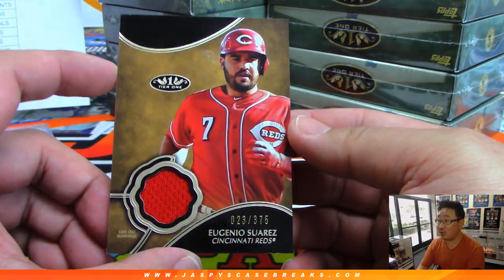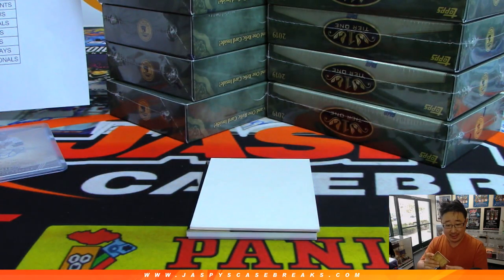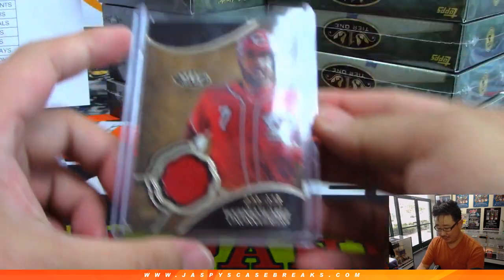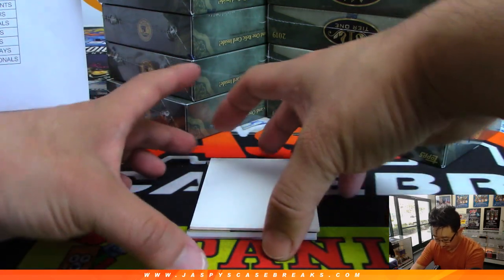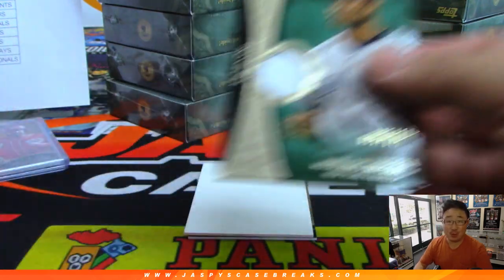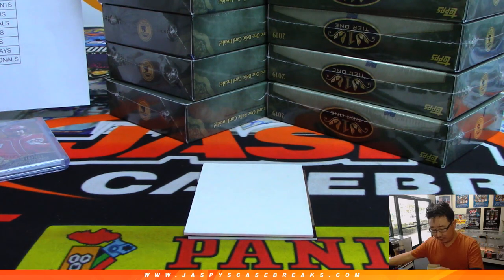On the other side is Eugenio Suarez, 23 out of 375 — relic for the Redlegs. Michael Necht with the Reds, who were unceremoniously no-hit last night. And then we've got Mariano Rivera, 005 out of 175 — game-used memorabilia for the Yankees. So that also goes to Aaron Fisher. Nice start for the Yankees.